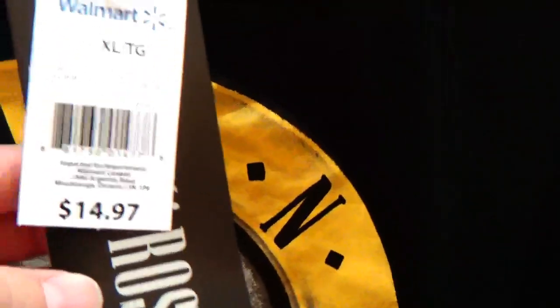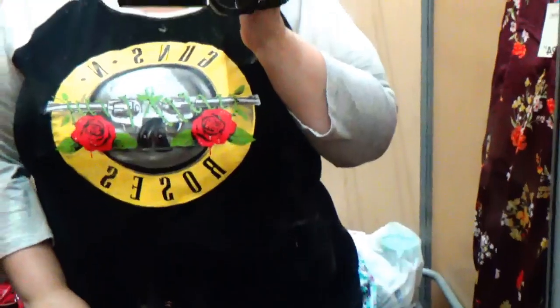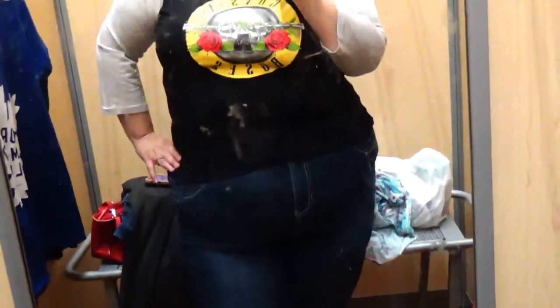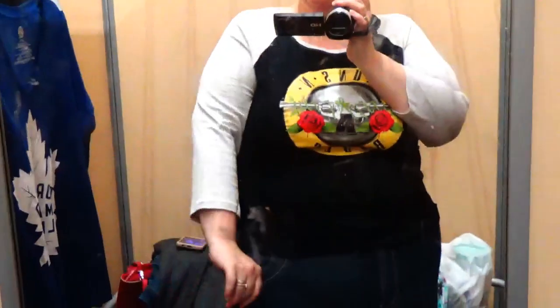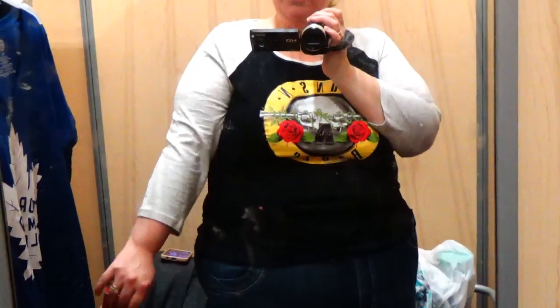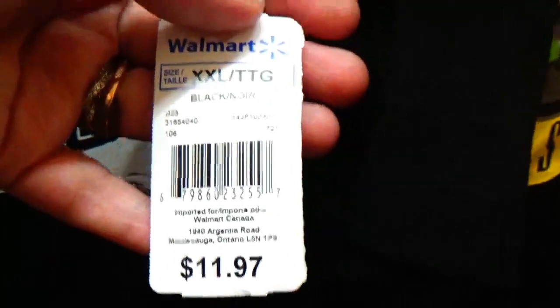Almost done — next is a Guns N' Roses t-shirt at $15 in XL. I wasn't sure if it would work, but oh my god, it fits — I love it! I'm such a hip-hop and R&B girl that most people who know me would be shocked I love Guns N' Roses, but I love Slash, I love them. The length is a little uneven but I don't care — it's got this tiny little knot detail here. I love this shirt.